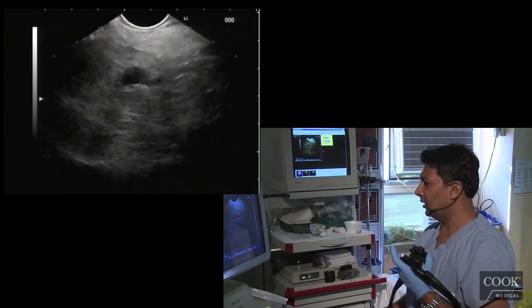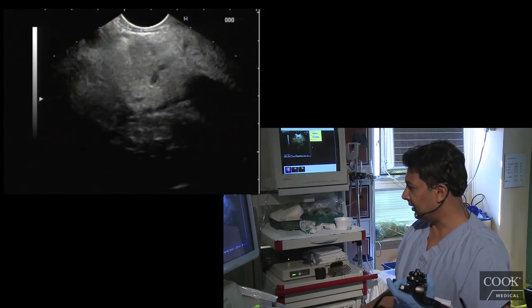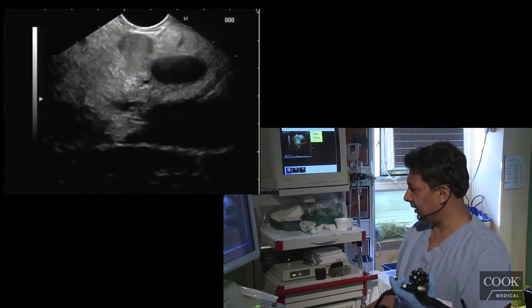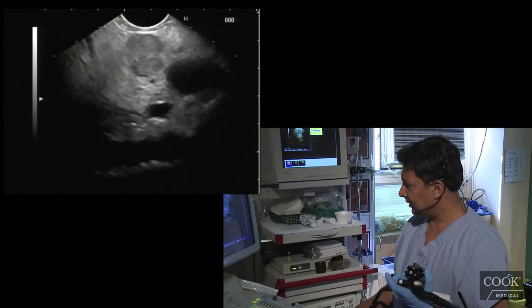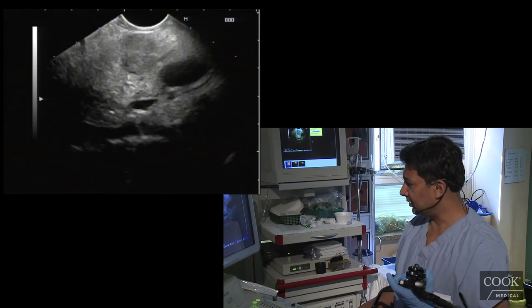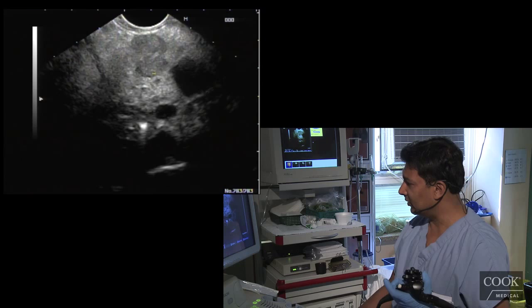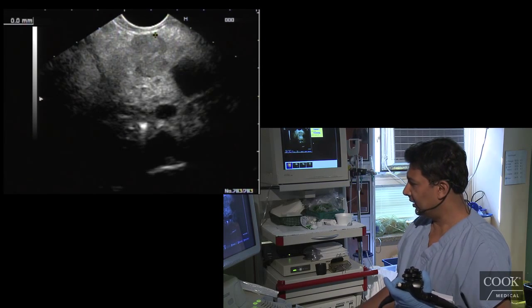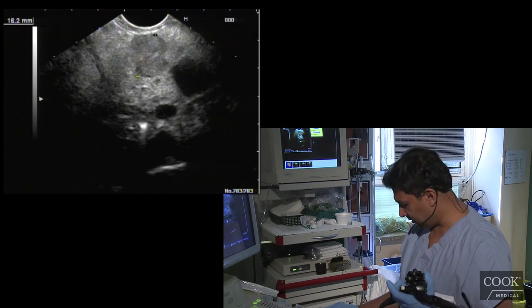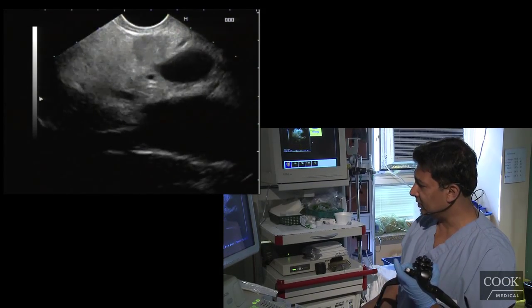I think we're going to have to biopsy that. Actually, I kind of don't want to biopsy this — it's so clearly a solid lesion. They haven't done the biochemical markers. I think I'll have her seen by the surgeon.